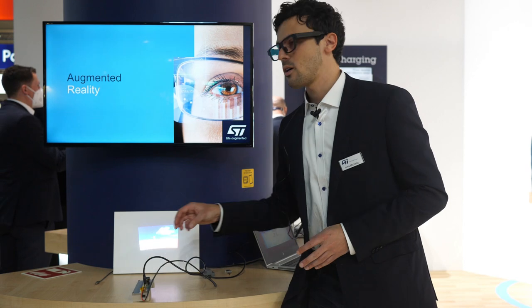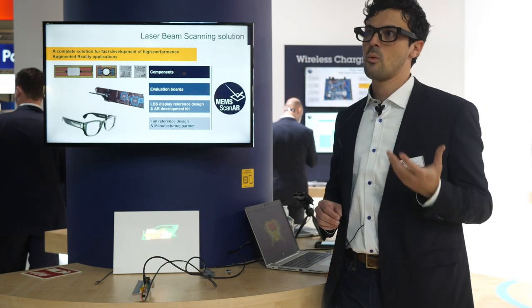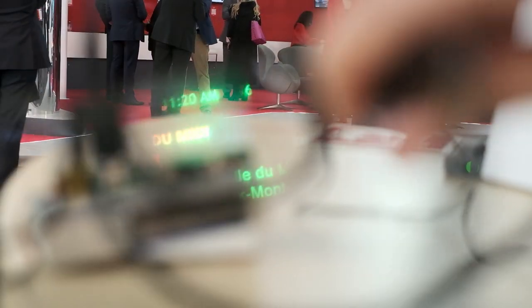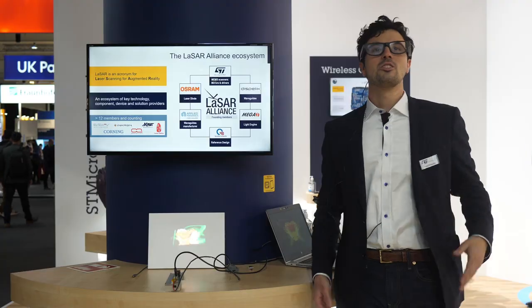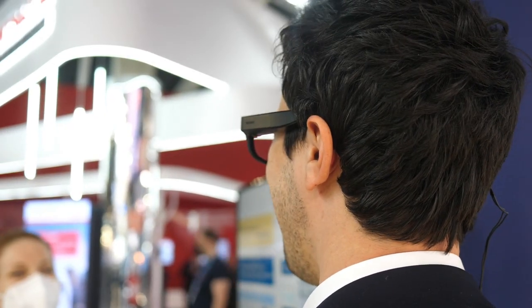So this form factor can be found inside smart glasses like the ones I am wearing right now, showing content and overlays on the real world. These glasses are a reference design made in collaboration with the Laser Alliance.